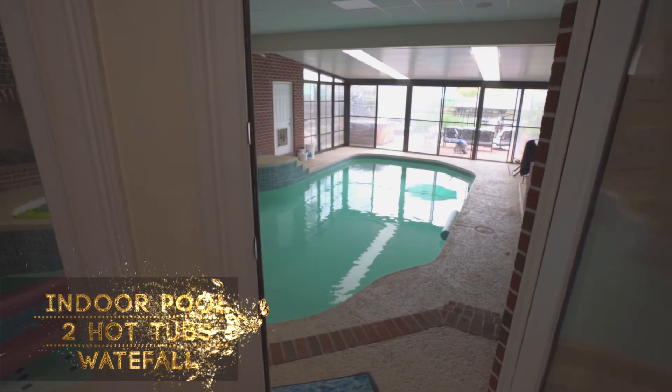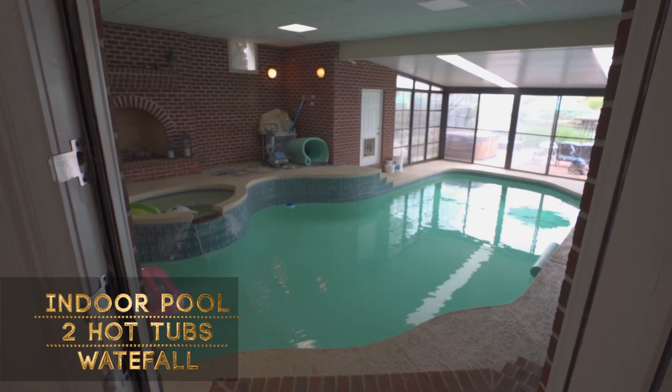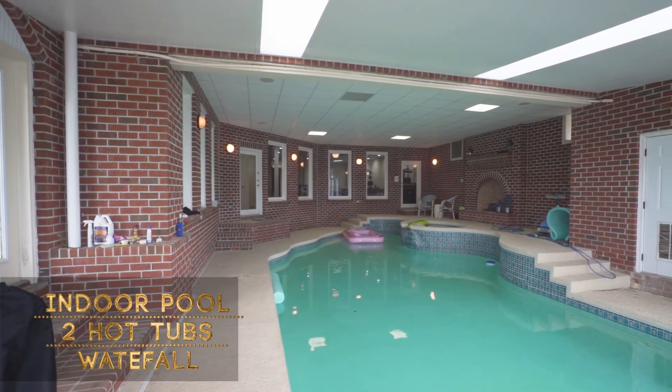Extremely nice-sized indoor pool with an indoor hot tub. The pool is also heated, and you have a hot tub outside as well.